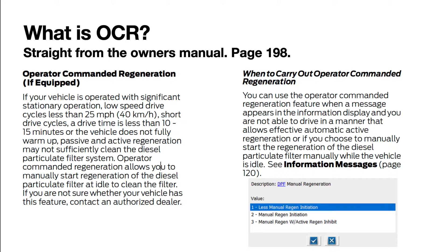When you go to the dealer and want them to turn on OCR, or you're using ForScan to turn on OCR, you want to go to IPC and look for diesel manual regeneration, then download and run that program. It'll give you three options. Option one: less manual regen initiation — that's what the truck is factory set at. Option two: manual regeneration initiation. That gives you the ability to see your diesel particulate filter percentage and conduct OCR when prompted, but it doesn't give you the auto-regen checkbox option.